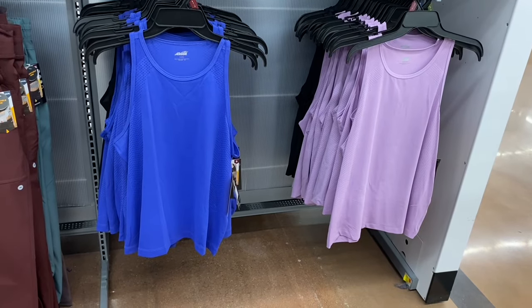They have new shorts too — pin tuck denim shorts for $11.98, which is pretty affordable compared to other stores. Pockets are in the front and you can get them in lighter wash or darker wash. There's still a lot more to show.